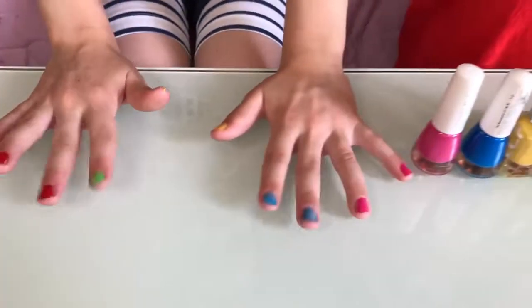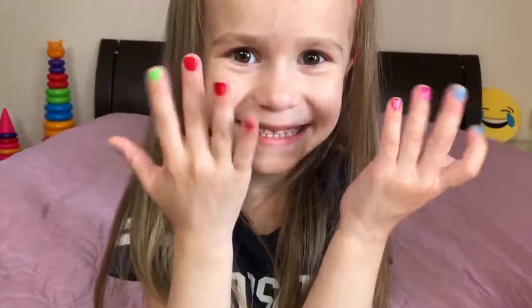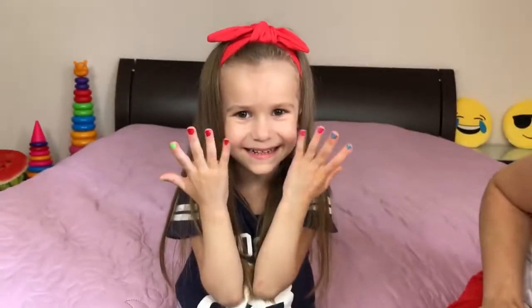I want color nails too! Yes! I like it! Very beautiful! Very nice!